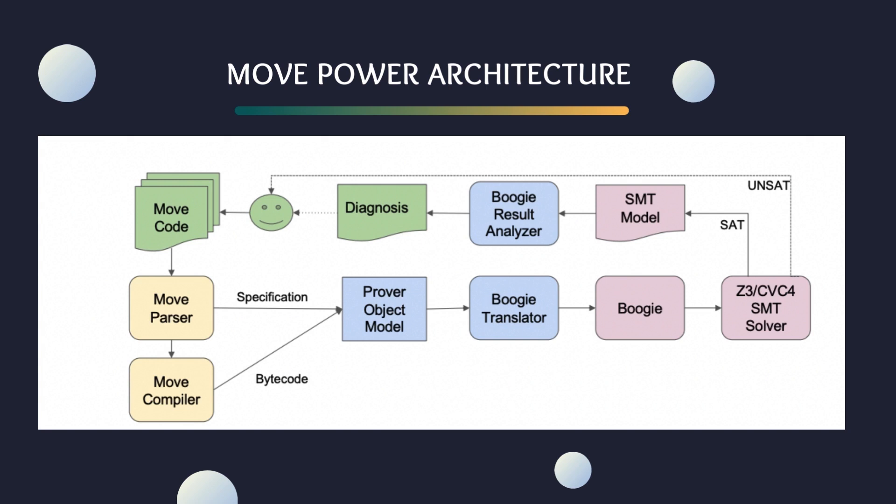This compiler is our masterful craftsman, turning source code into the intricate weavings of Move bytecode. As we venture deeper into this architecture, we meet the Prover object model. This is where the magic happens. Stack operations, once looming large in our bytecode, are carefully replaced with more manageable local variables, transforming our code into a model that our Prover can reason about. In parallel, our initial specifications — those annotations that began our quest — are parsed and incorporated into the Prover object model, melding code and intent into one.